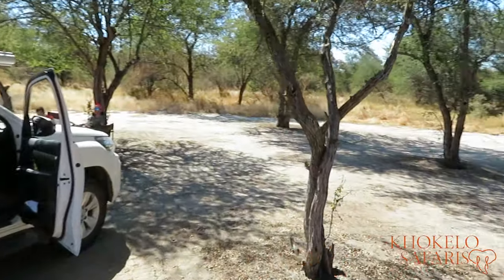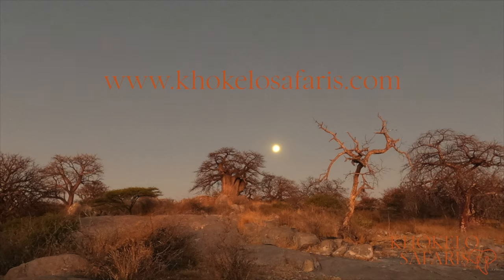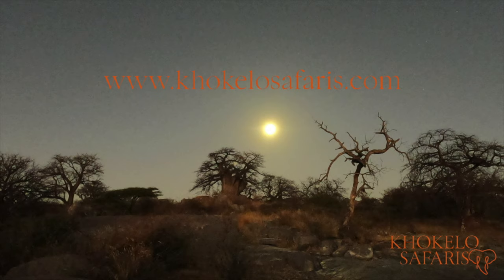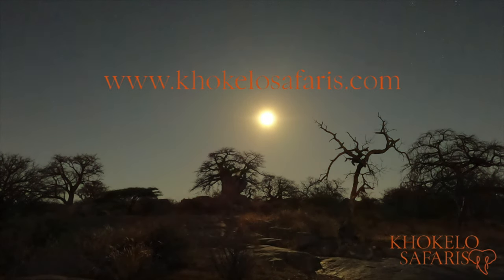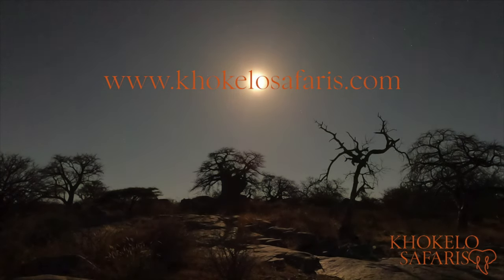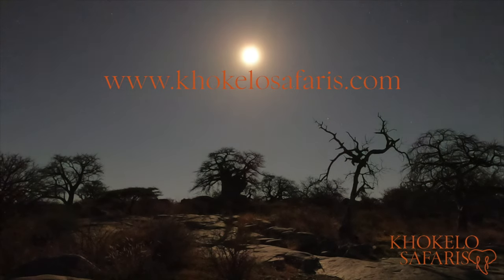Again, camping in the Kalahari - I hope this preview was useful for you. If you want to know more about self-drives in Botswana or Zambia, feel free to visit us at www.coquelosafaris.com. We are the self-drive specialist for Botswana and Zambia. If you liked this video, please like it and subscribe to our channel to get regular updates. See you next time.